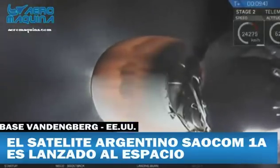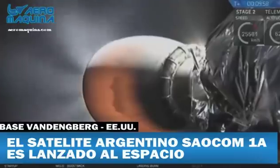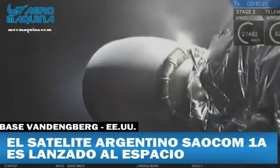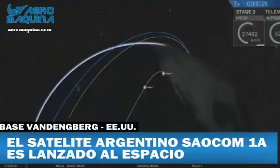Stage two is in terminal guidance. Second stage engine cut off coming up in ten seconds. And there it is — the second stage engine has shut down. We're now waiting for confirmation that the stage is in a good orbit, exactly where we intend it to be. And we have confirmation of a good orbit. This is great news.